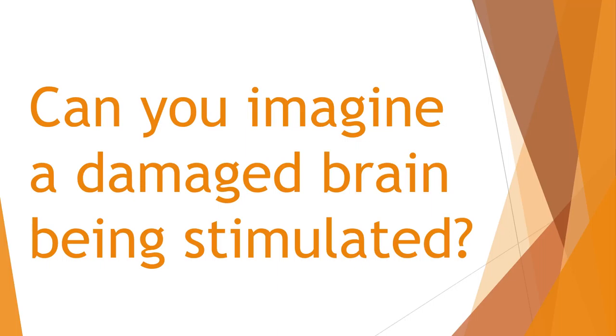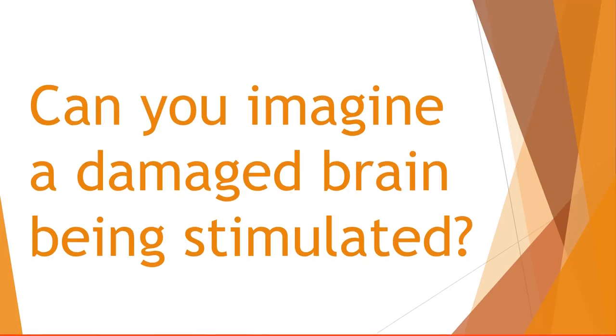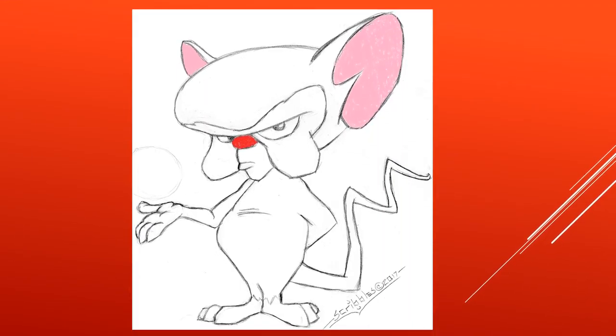Can you imagine a damaged brain being re-stimulated? No, no, no — not this brain. This brain.